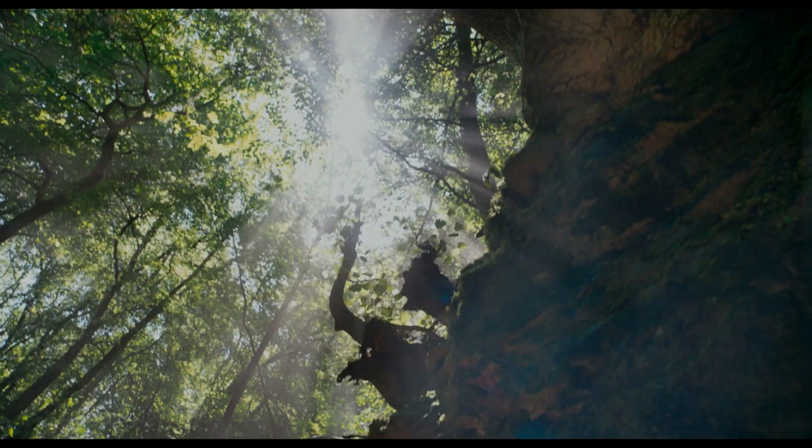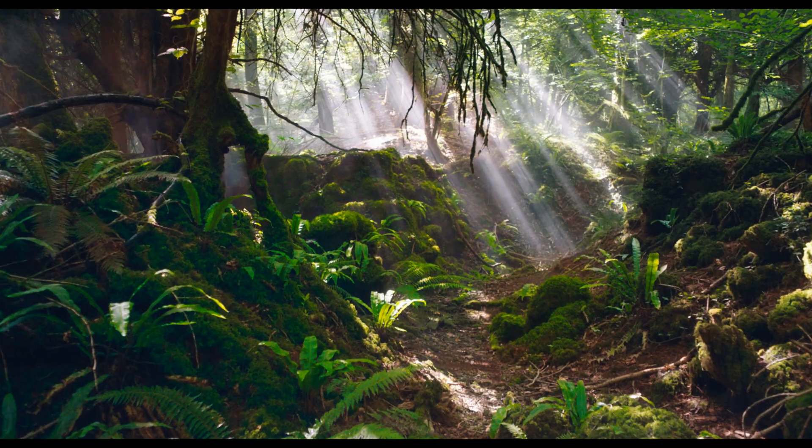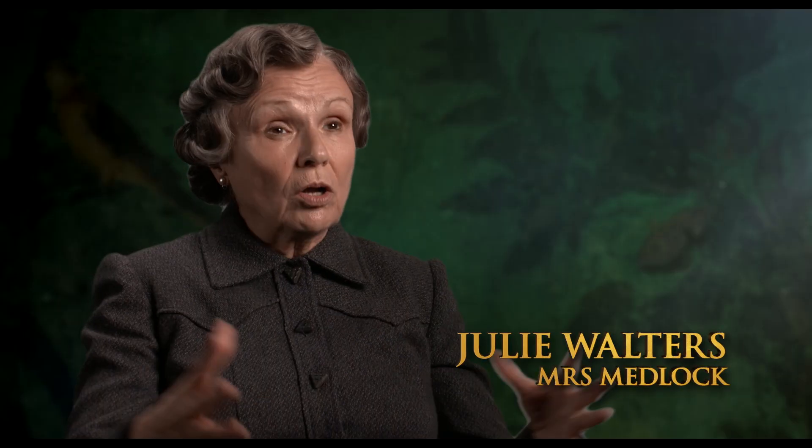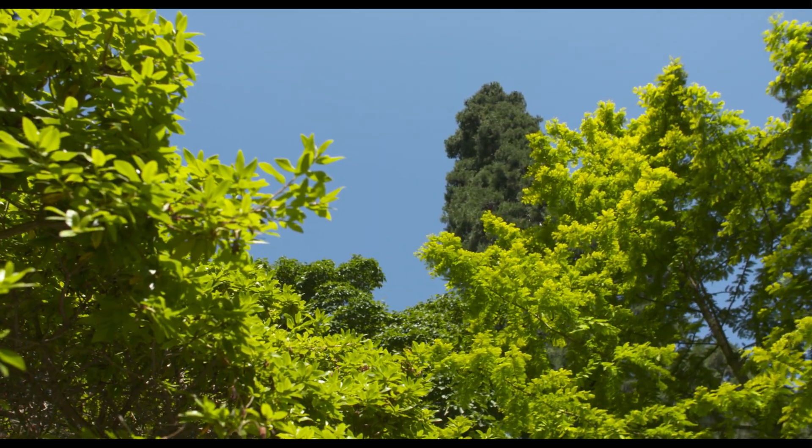The gardens are so beautiful — they're going to look even more beautiful in the film. Actually, for some of them I'd never really seen anything like it. The garden itself is a major character; it has this huge, boundless feel to it.